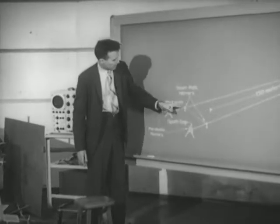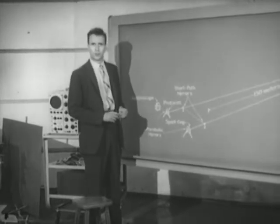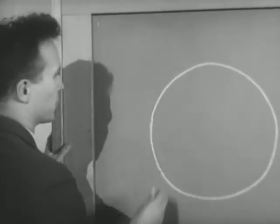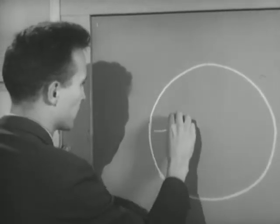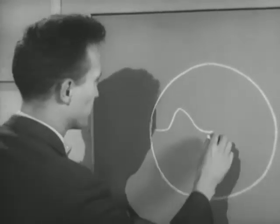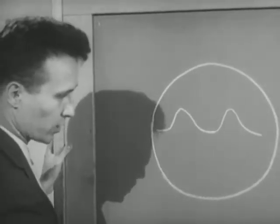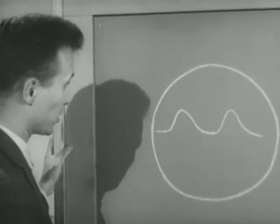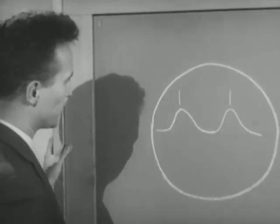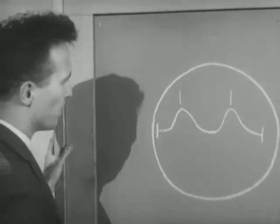The short path performed the double function of triggering the oscilloscope and providing us with a first blip on the cathode ray tube. If this circle represents the face of the cathode ray tube, then the first blip might look like this. And the signal returning via the long path should then produce a second blip. If the difference in distance between the short and long paths is 300 meters, then the time difference between our two blips should be almost exactly one microsecond. So we adjusted the duration of the sweep on the scope to be two microseconds.